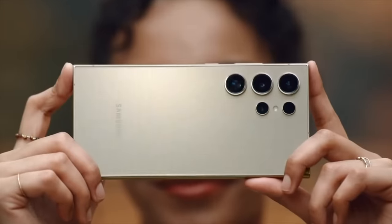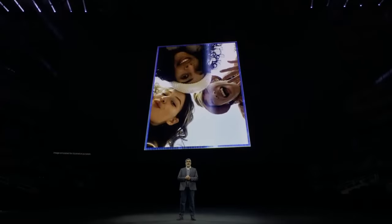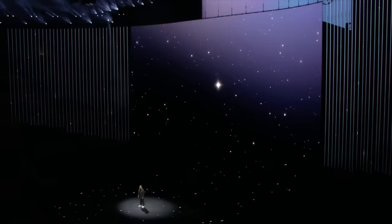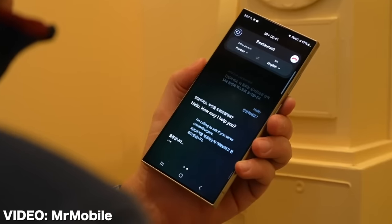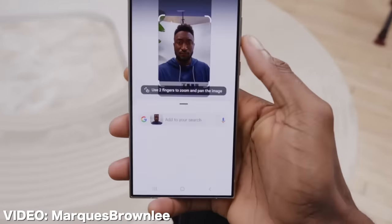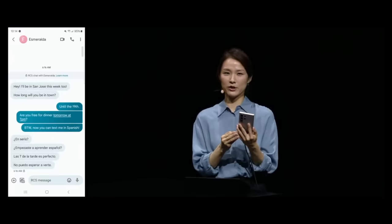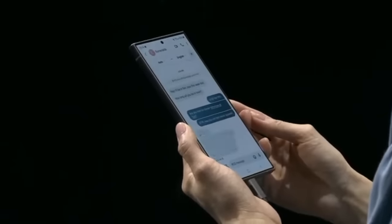The zoom camera on the back has been downgraded from 10x down to 5x. So good to see them innovating like we do. And of course, it has a bunch of AI — like translating live phone calls, editing photos, and even circling things in images to search for them. And yes, I do have to admit it's quite impressive to see so many amazing features run on the powerful AI, Bixby.